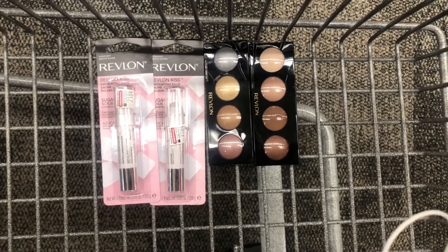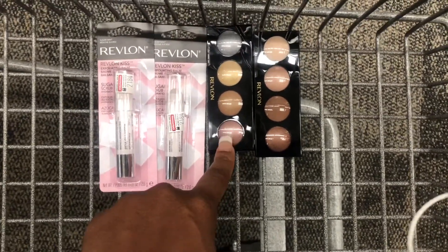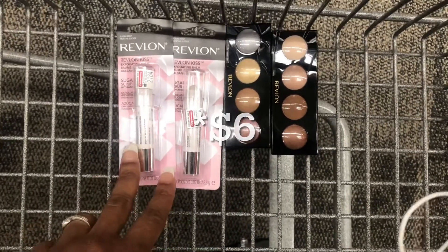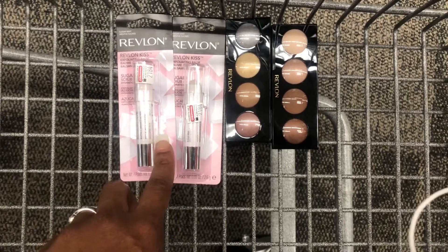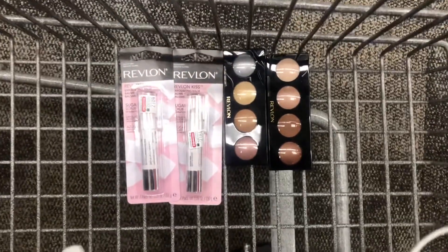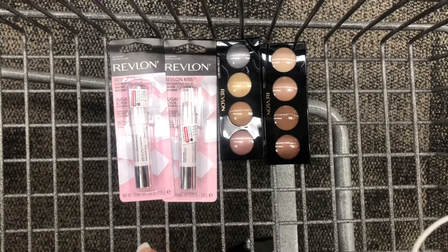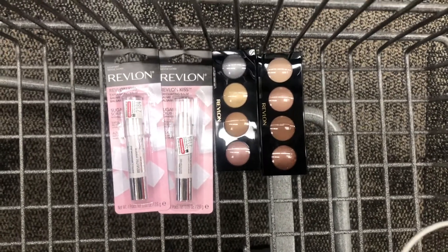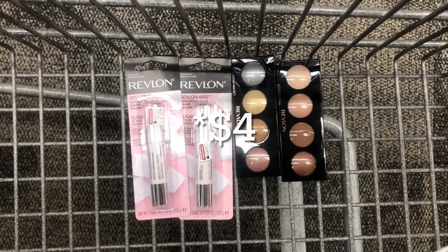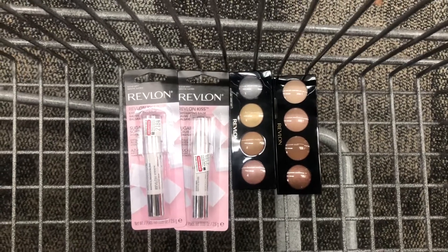I'll be getting back $10 for doing the Revlon deal twice in extra bucks, $6 on Ibotta for getting two eye products, and $4 from Ibotta for purchasing two lip products. And because this is $30 worth of beauty products, I'll also be getting back a $3 beauty buck. That makes my final out of pocket a $2 money maker.